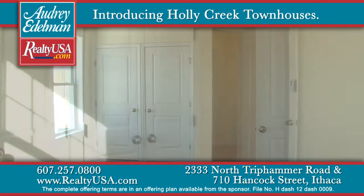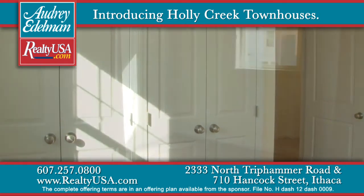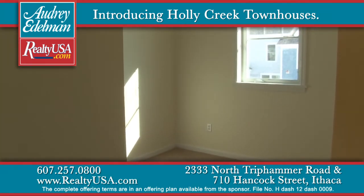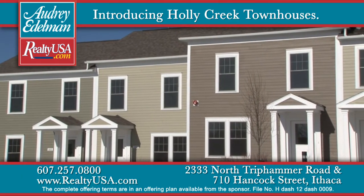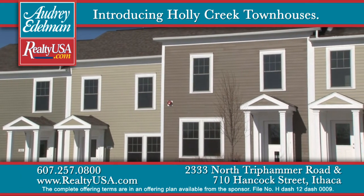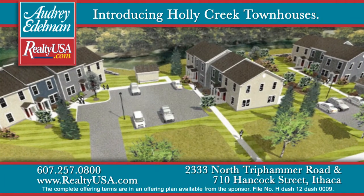The three-bedroom units have 1,343 square feet, and the two-bedroom units have 1,160. Both feature high-efficiency natural gas boilers with in-slab and below-floor radiant heat. The complete offering terms are in an offering plan available from the sponsor, file number H-12-0009.